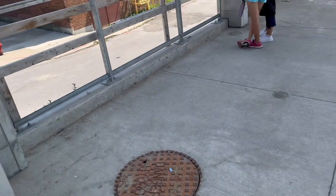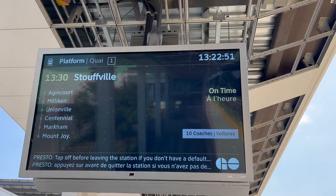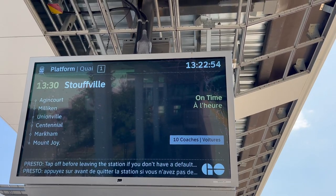Already tapped. So I'm not going to tap anymore. Says it's on time. That's good.